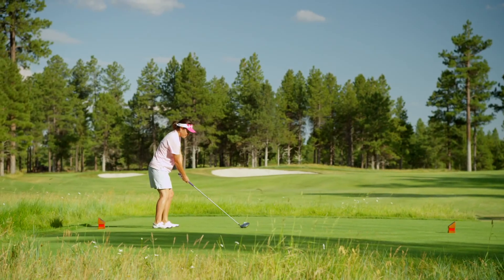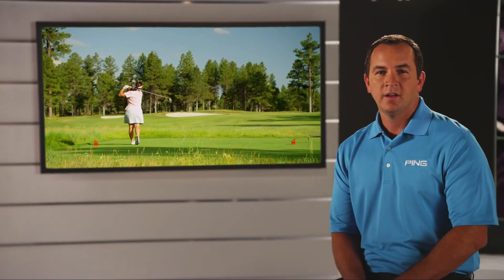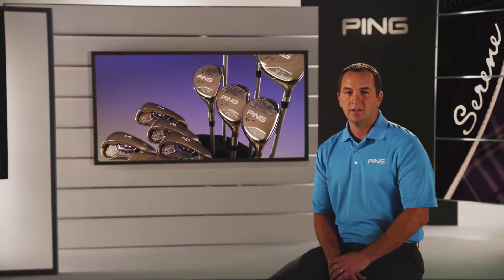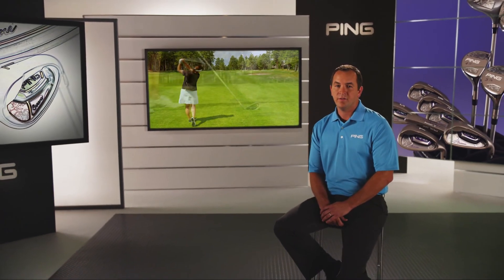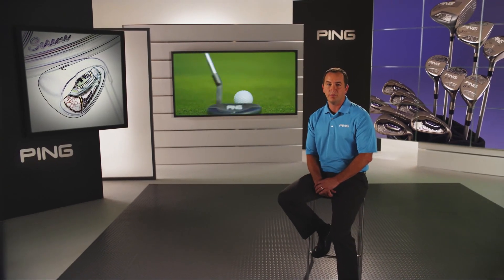You're going to hit the ball longer and straighter with more consistency off the tee and from the fairway with the high launching and optimal trajectories offered by the Serene family. The drivers, fairway woods, hybrids, irons, and fit for stroke putters optimize forgiveness and inspire confidence to help you play better golf.